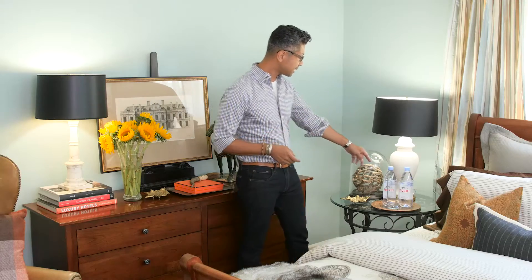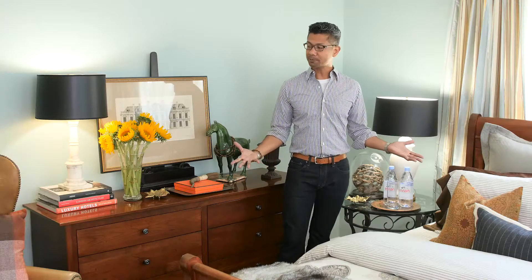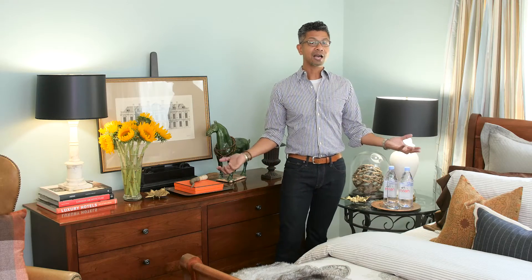Next to the bed, I always like to put a bottle or two of water. That is really nice because your guests will appreciate it if they wake up in the middle of the night and their throat's a little dry - they've got a little something next to the bed. So this is going to complete our transformation into fall. For me, I typically like to do this right after Labor Day - that's when summer's put away and we're ready to move on to the season ahead.